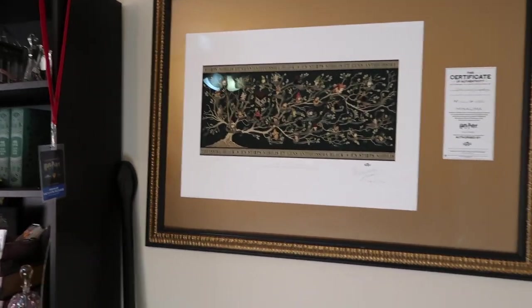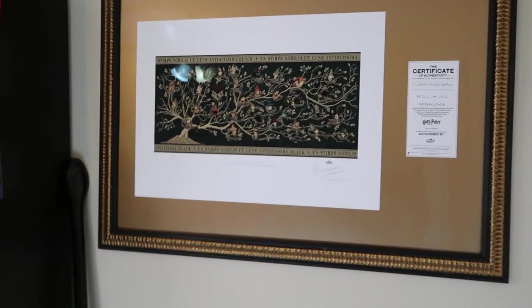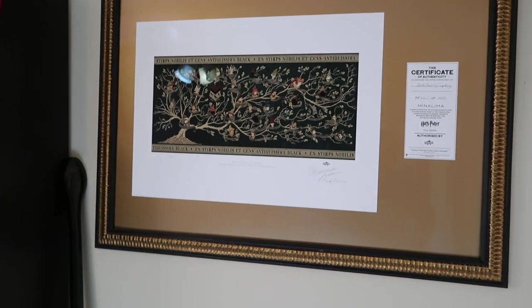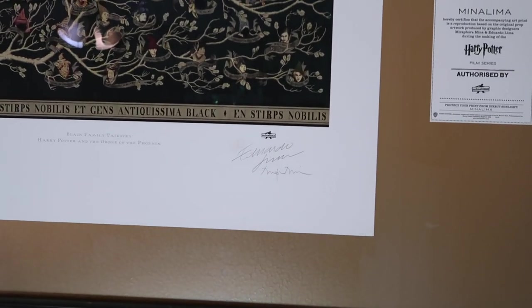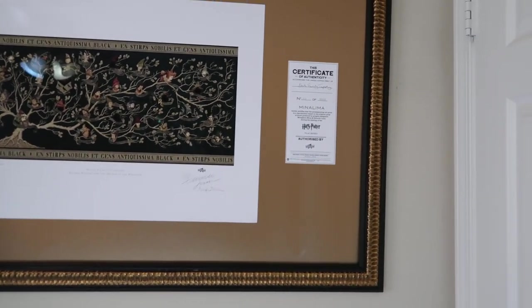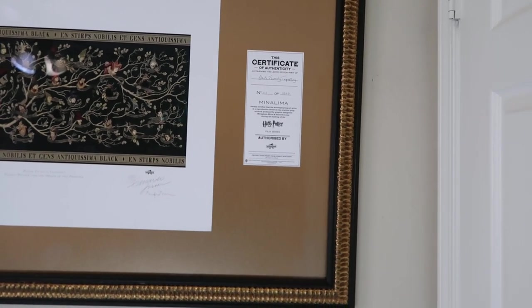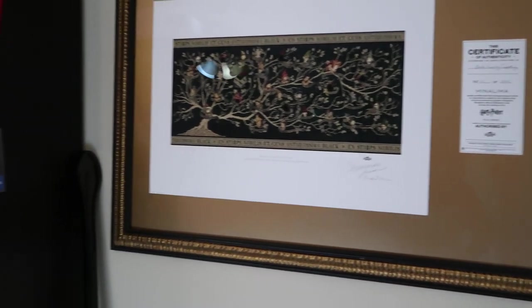First things first, my pride and joy — this is my Black Family Tapestry. I got it at A Celebration of Harry Potter. It is also signed — I'll zoom in a little bit on it so you can see — signed by the graphic artists that did all the print and the books and the candy and stuff like that for the films. And then there is also a certificate of authenticity.